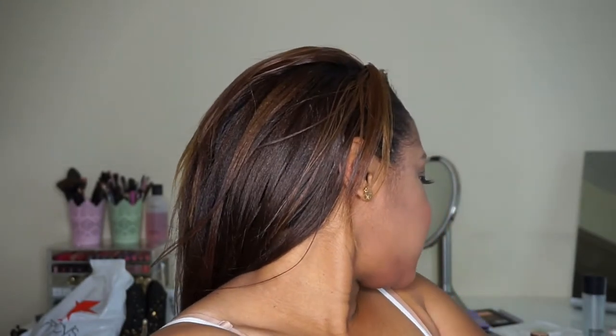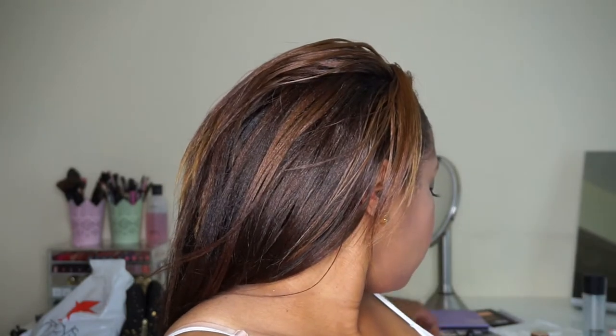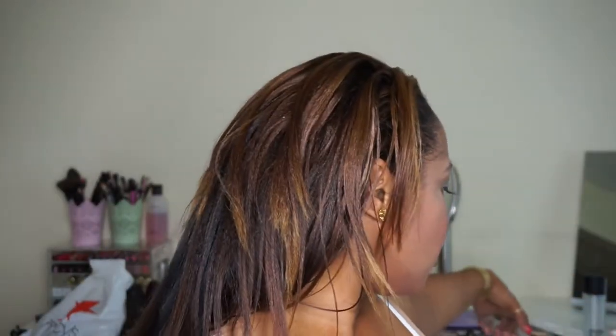Next is this little thing I ordered — I believe from Beautylish — it's a Jane Iredale makeup mixing palette. It's just a small surface you put your makeup on when mixing, because I get tired of using the back of my hand and making a mess. I think it was like $12 and I've had it for a while and constantly use it.